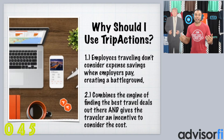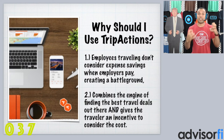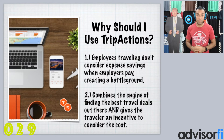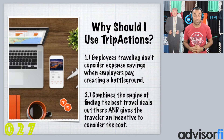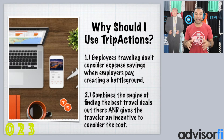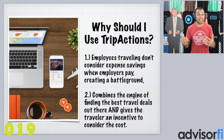Why should you consider TripActions as a travel program for your company? Number one, employees absolutely do not consider price when booking travel for work, creating a battleground between employer and employee — you want them to save money, but they want the experience of traveling well. Number two, TripActions creates an engine that not only finds the best travel deals out there, but also gives the traveler incentives to consider the cost on behalf of the company, which is a win-win for everyone.